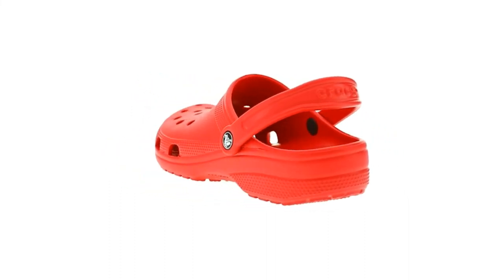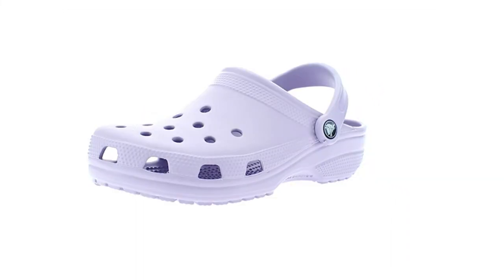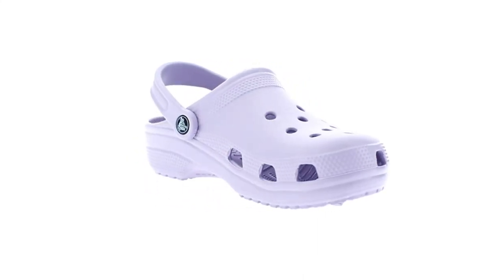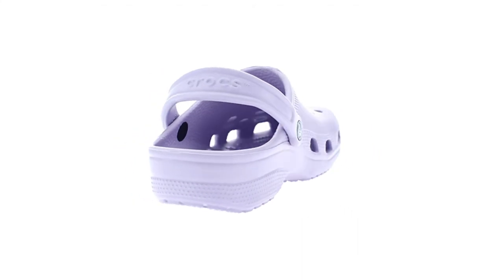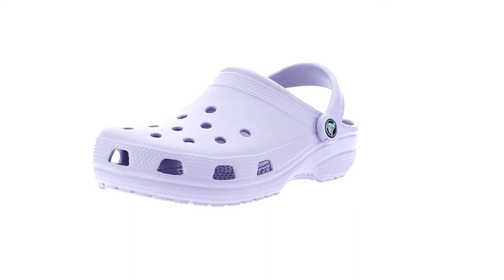After a few years, the controversy wore off, and we all kind of forgot about Crocs. Well, it's been over a decade since their initial heyday, and Crocs are officially back thanks to the pandemic. They filled an increasing need for comfortable and versatile house shoes. Plus, people became less self-conscious about what they wore because of the lockdowns.